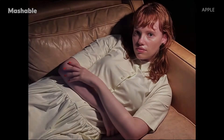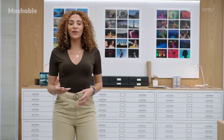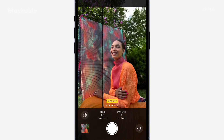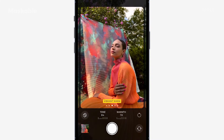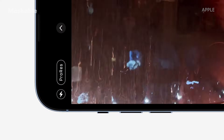And for the first time, all of the cameras, including the telephoto, have night mode, made possible by Advanced Computational Photography. We're also introducing photographic styles — select from one of four default styles before you shoot, like rich contrast for a bolder look or vibrant for a punchier look. You can also customize styles further with tone and warmth, combining multiple attributes for a look that's all your own. You can now record up to 4K at 30 frames per second in ProRes right in the camera app.